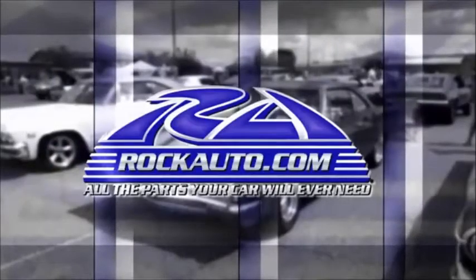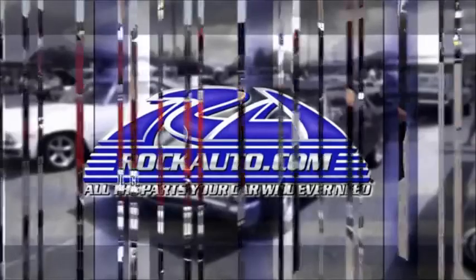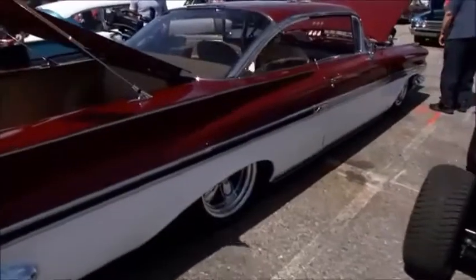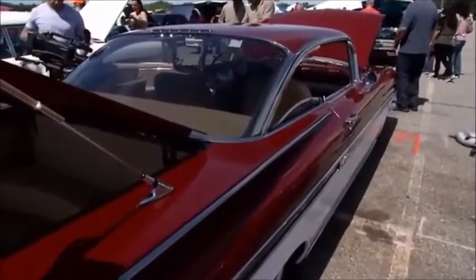It's time for another one of our special awards, the Rock Auto Restoration Award. And it's not this — this is kind of like a dinghy to the real award winner: a 1959 Chevrolet Impala that is drop-dead gorgeous.